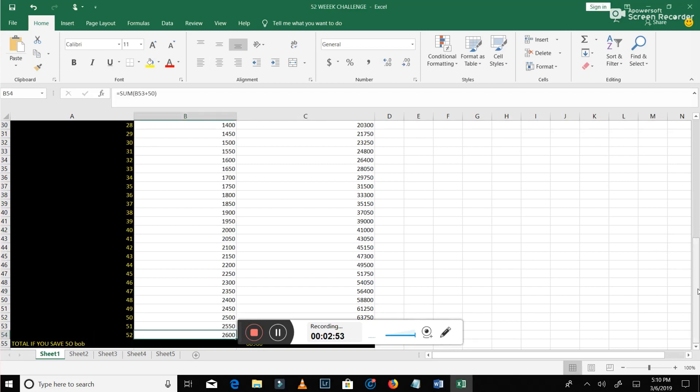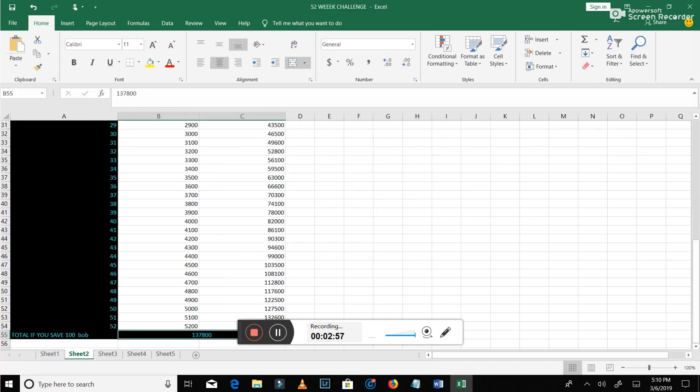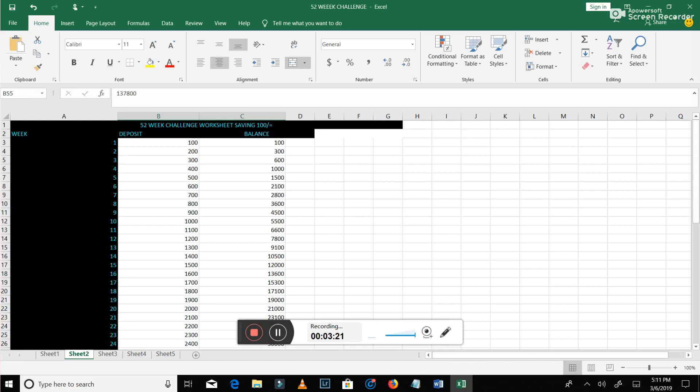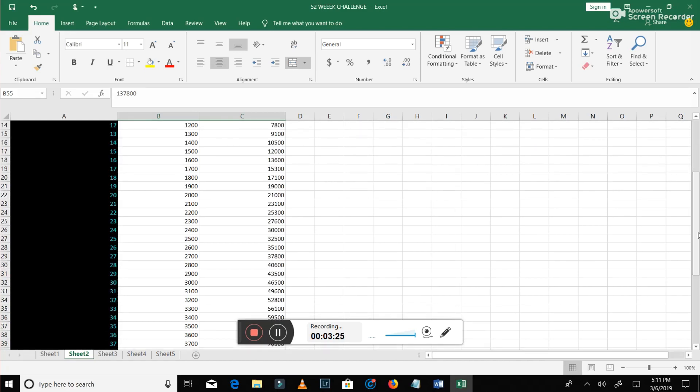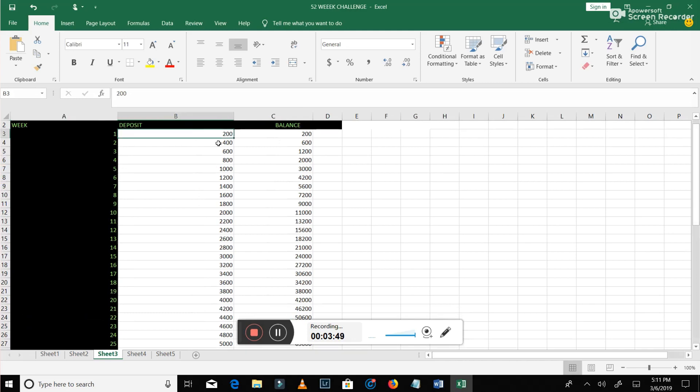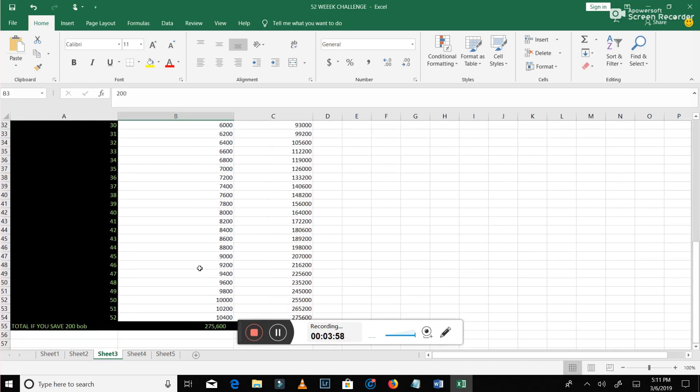Then on sheet two, I'm showing how you can do the same starting with 100 bob. You start with 100 and increase by 100 each week — week two is 200, week three is 300. The higher your income, the more you can save. If you have more money at your disposal, start with 100 instead of 50. Just know that by week 20, you'll be saving 2,000 a week; by week 30, around 3,000 a week; and by week 40, around 4,000 a week. The total comes to 137,800 Kenya shillings. If you start with 200, you'll have 275,600. And if you start with 500, it becomes 689,000 Kenya shillings.